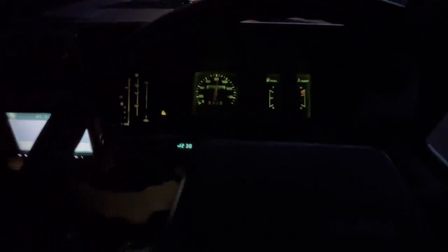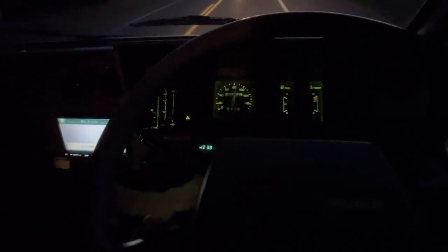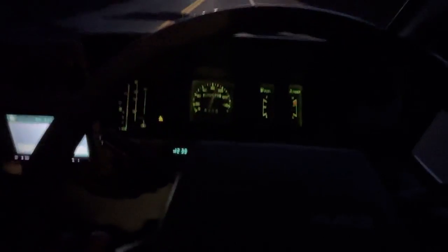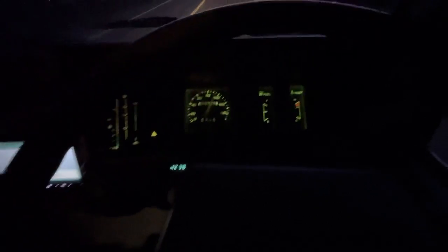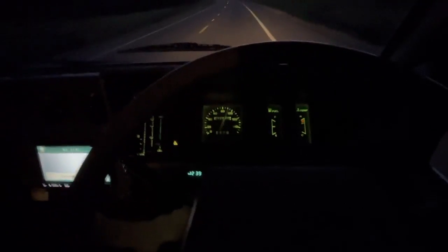That's 50 miles an hour right there — I just put it in fifth gear. It does pretty well. That's 55, and that's about 60 right there. It should go 60, 65 miles an hour no problem. It is a little bit bigger vehicle, so it's not super fast, but it will do 60-65 miles an hour no problem.